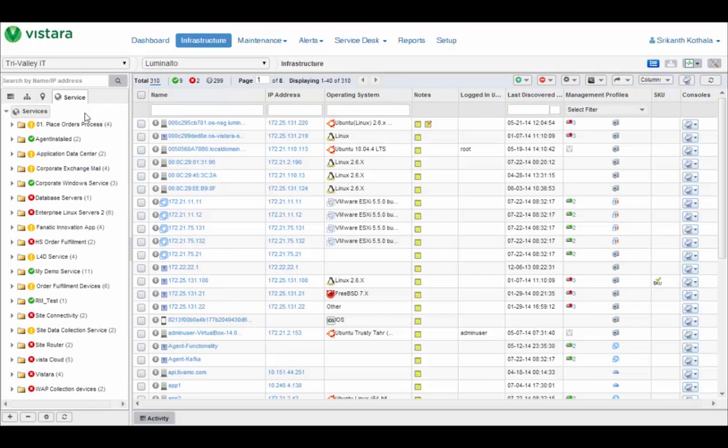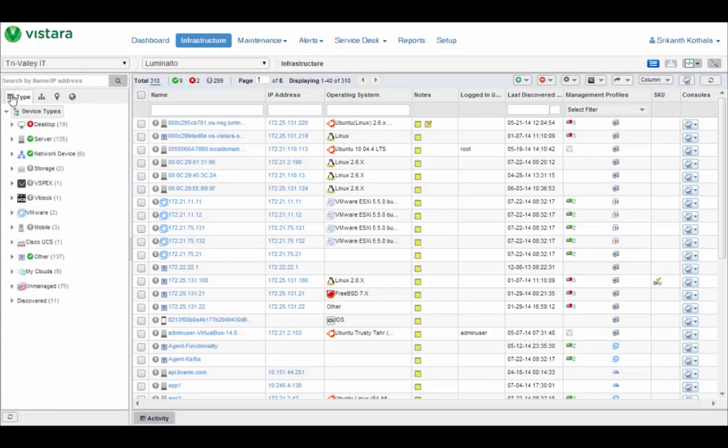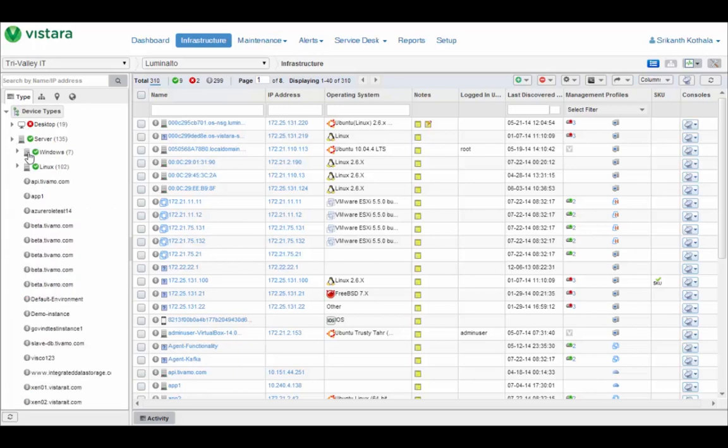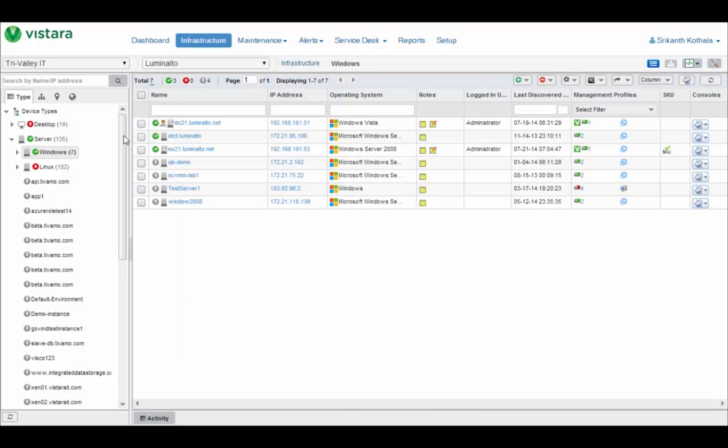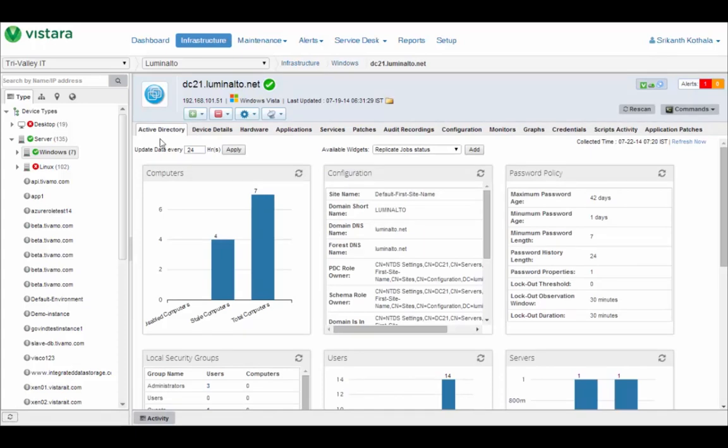Let's look at some instances and how you can monitor and manage them. Here we have a Windows OS running Active Directory. Vistara is aware of what you're running on a given OS because it customizes the user interface to automatically add an application-specific tab. Here you can see a special tab for Active Directory with health statistics specific to Active Directory: information about your password policy, local security groups, users, and so on. In addition to all information about the physical device, we also give you information about the applications running on your OS.